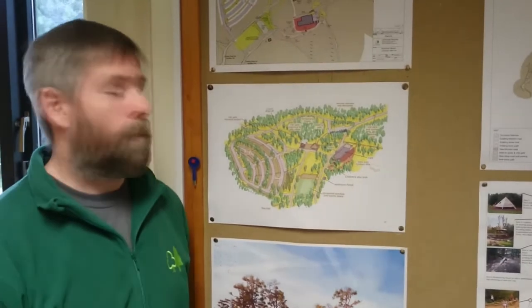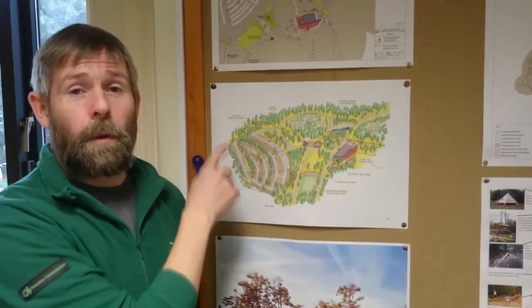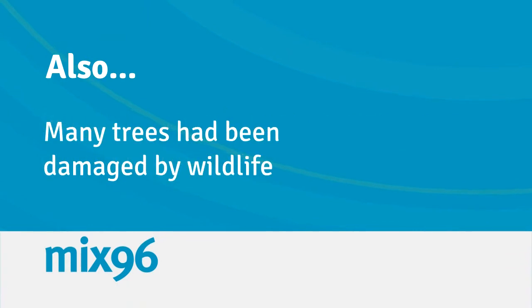We looked at the woodland to identify where best to site the car park, and this area was identified as being the best place. Basically it was quite a poor quality area of woodland with a lot of bramble and brash underneath, which we monitored for two years in terms of potential dormouse habitat and found no evidence at all.